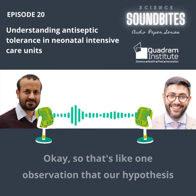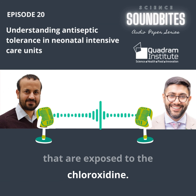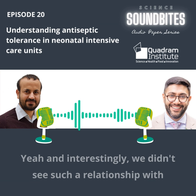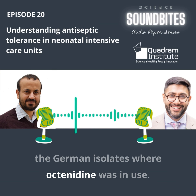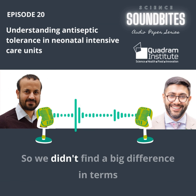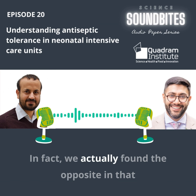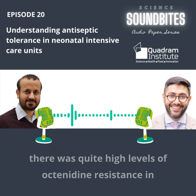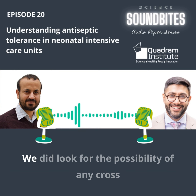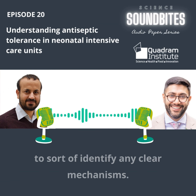Our hypothesis was that there would be more resistance in isolates exposed to chlorhexidine, and interestingly, we didn't see such a relationship with the German isolates where octenidine was in use. So of interest is the absence of this finding in the German unit. In fact, we actually found quite high levels of octenidine resistance in the UK. We did look for the possibility of any cross-resistance between the two antiseptics, but we weren't able to identify any clear mechanisms.